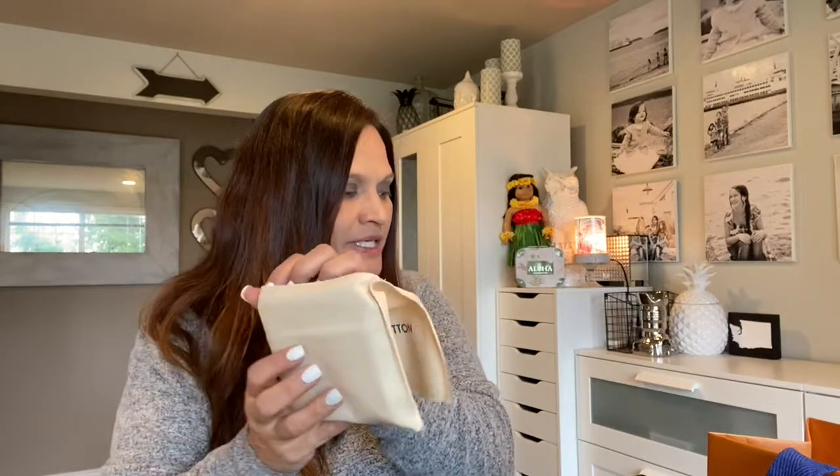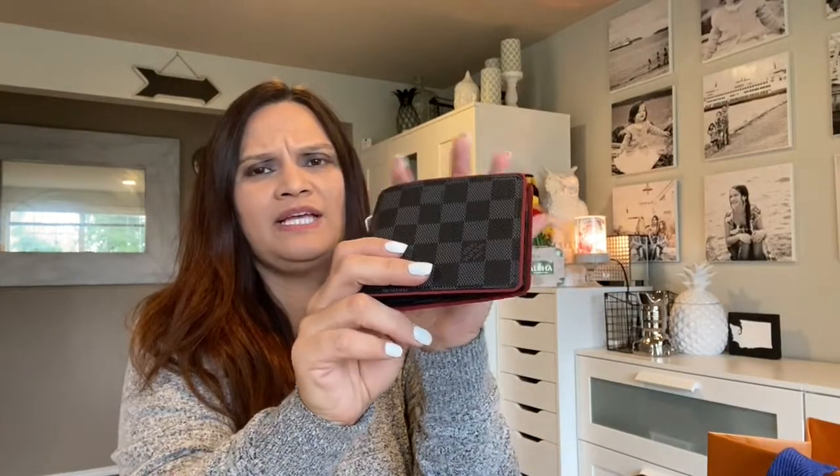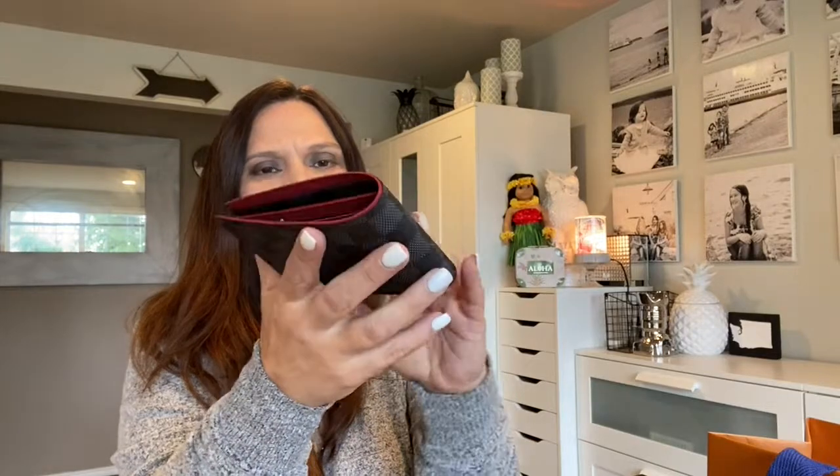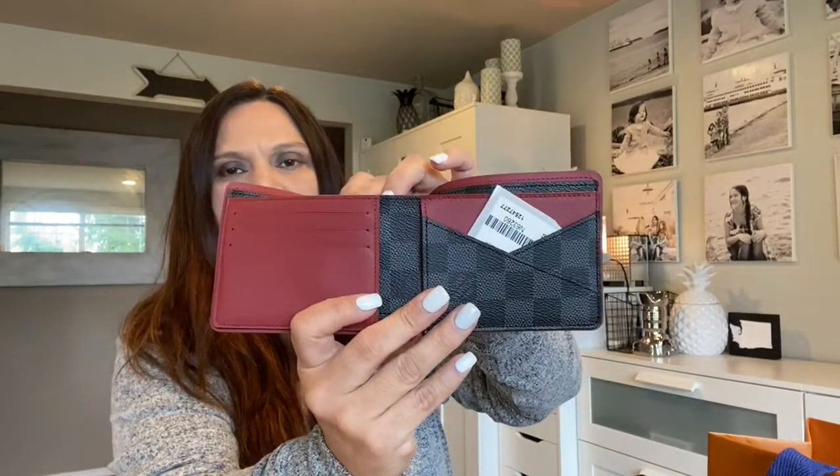This one is the Damier Graphite canvas Multiple wallet. Hubby at first was looking at the all-black leather trim, but he opted for this one because he said it was a bit sturdier than the black leather trim. It comes with a very nice dust bag. It has one, two, three credit card slots and it is sturdy — like canvas — really nice and sturdy and thick.